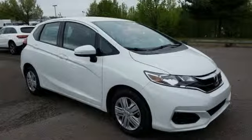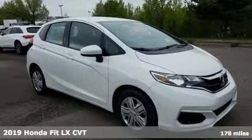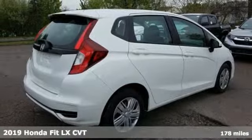It's a new 2019 Honda Fit. Tremendous cargo space, itty-bitty footprint.